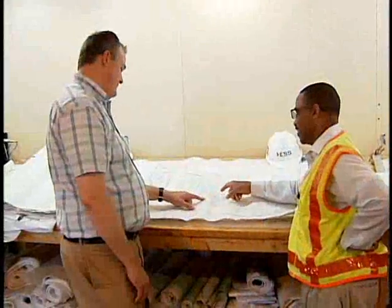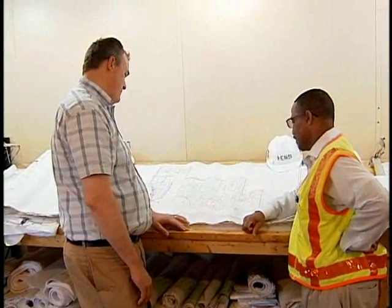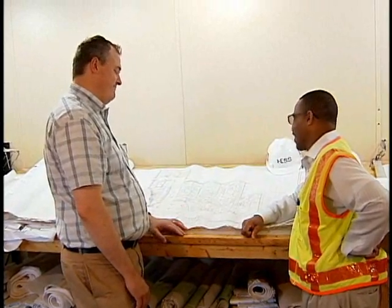Everybody is going to get an "oh wow" moment. They're going to walk in there and be amazed at the technology, the newness of the school, the beauty of it. Everything works together — it was designed well. It's going to be weeks before they get over this.